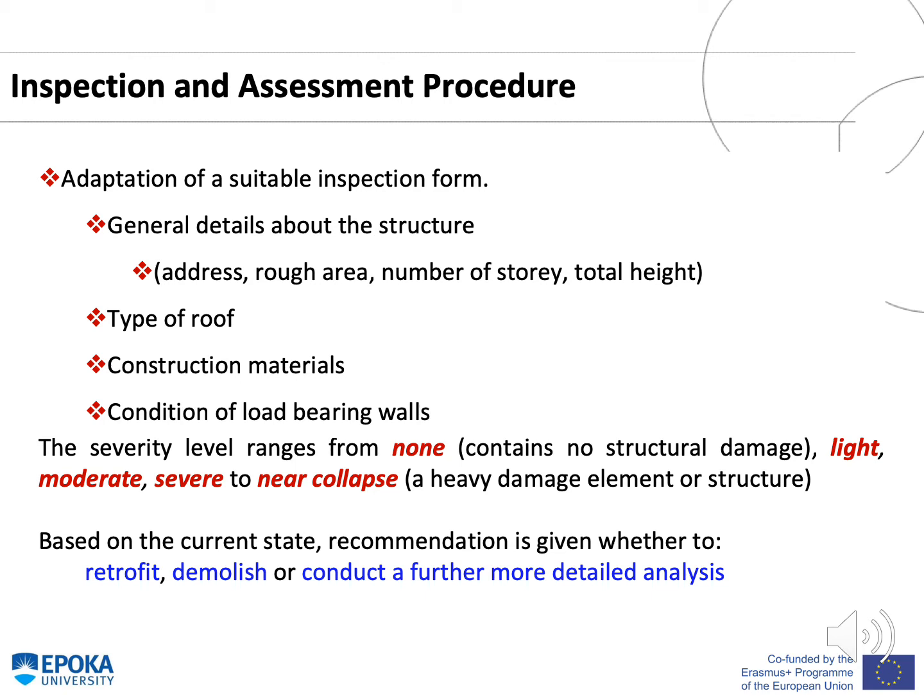The inspection and assessment procedure followed in this presentation is as follows: adaptation of a suitable inspection form containing general details about the structure — the address, rough area, number of stories, total height, type of roof, construction materials, and conditions of load-bearing walls. The severity level ranges from none (no structural damage) to light, moderate, severe, and near collapse (heavy damage). Based on the current state, a recommendation is given whether to retrofit, demolish, or conduct a further more detailed analysis.